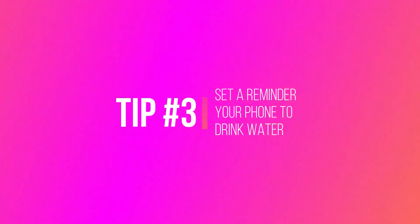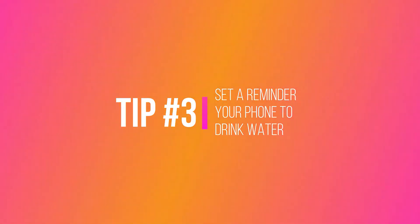The third tip is set a timer on your phone to remind you to take sips from your tumbler or bottle. I see this as a big problem for my busy professional clients who get consumed with their work and forget to stay hydrated. Make sure to make drinking water a priority throughout the day.